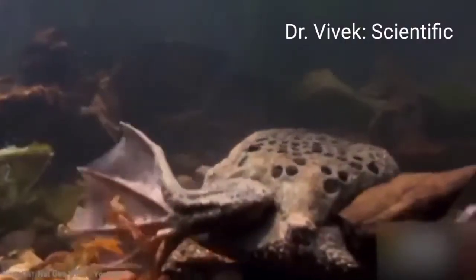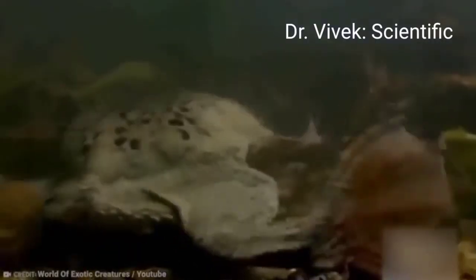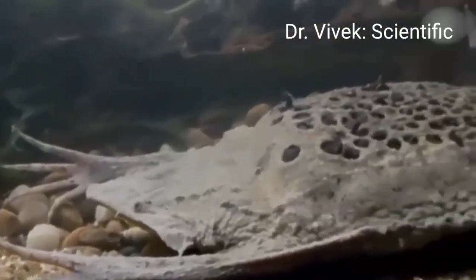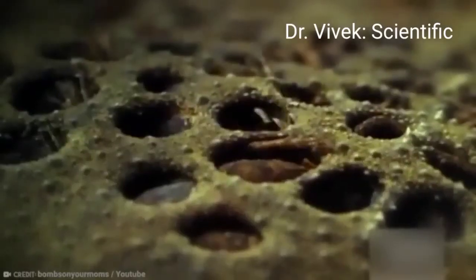A thick layer of skin grows over the eggs until they are nestled in protected honeycomb-like pockets. Unlike most toads, which lay fertilized eggs in water where they hatch into tadpoles before developing into adult toads, Surinam toads either lay eggs that hatch directly into miniature toads, or retain the eggs inside their bodies and give birth directly.